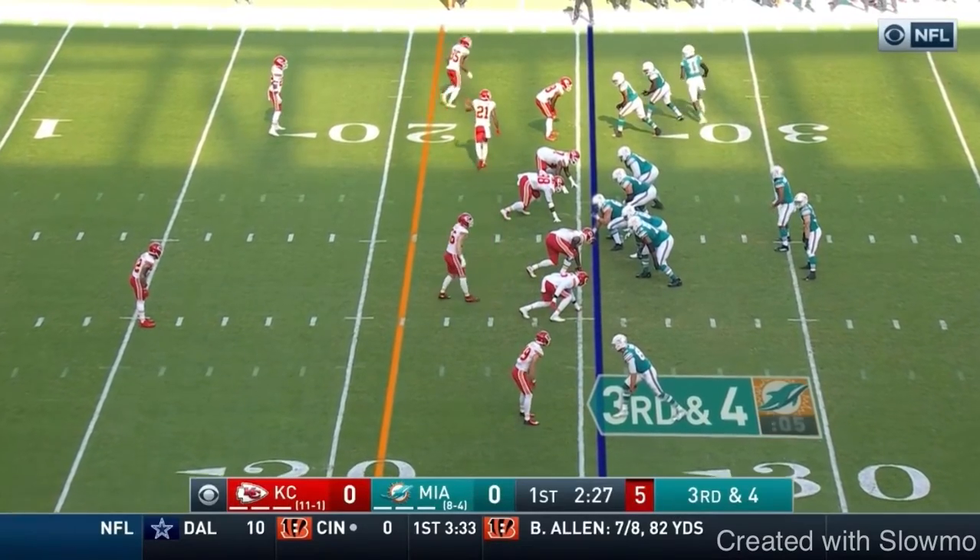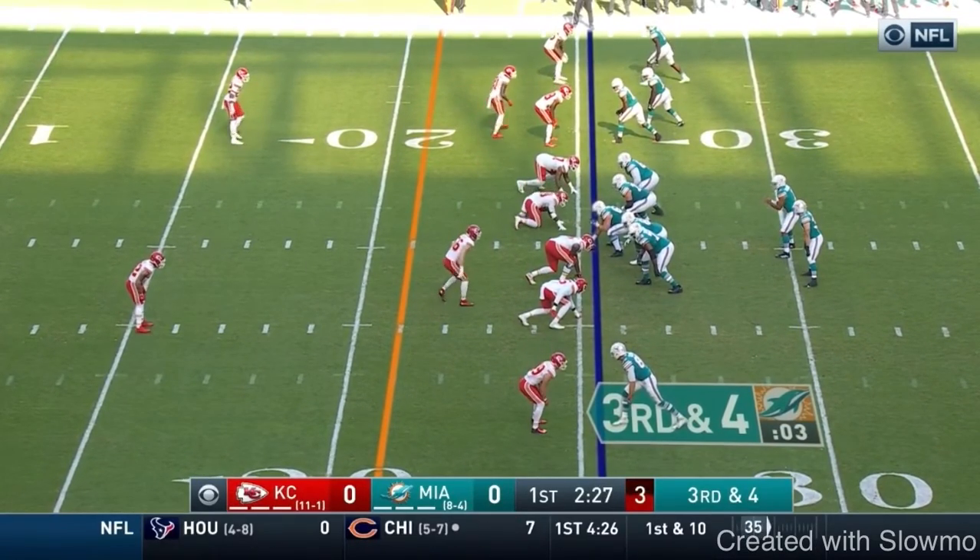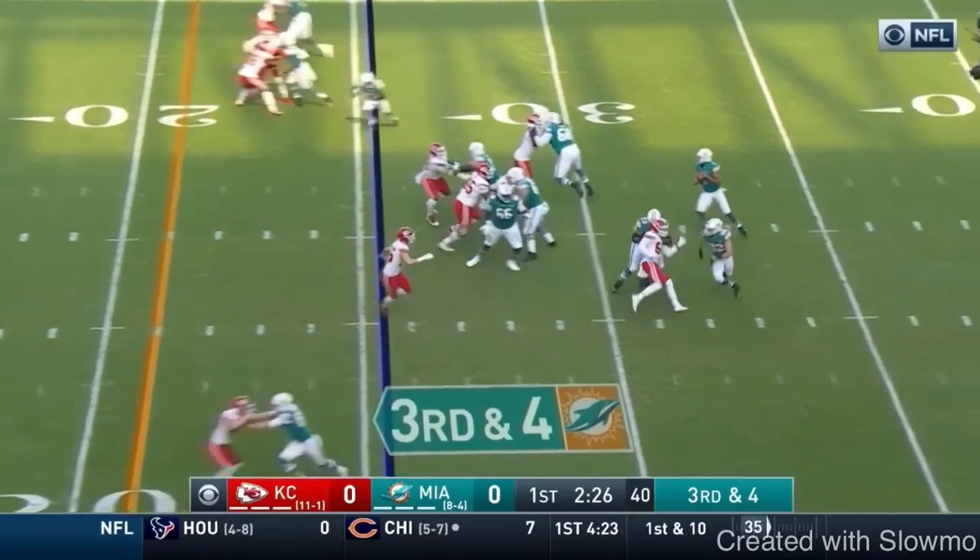Right here we're going to talk about this really good man-beating play from the Dolphins. First let's check it out and then we're going to talk about it.